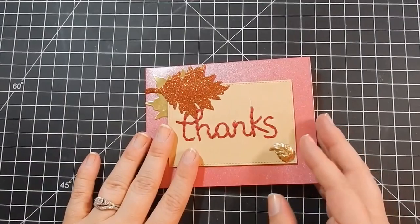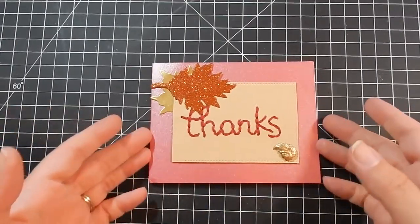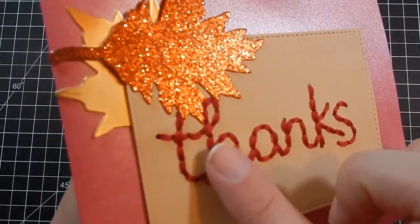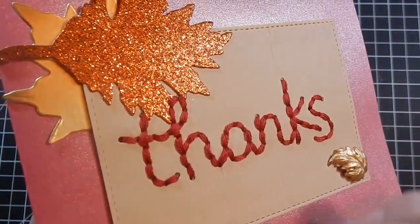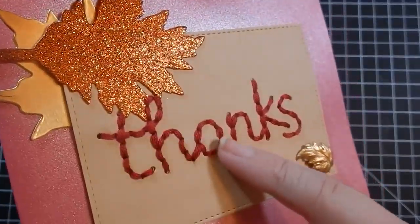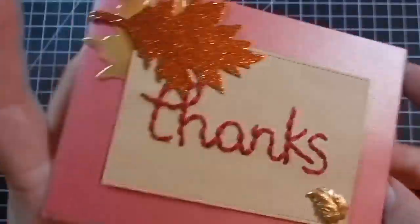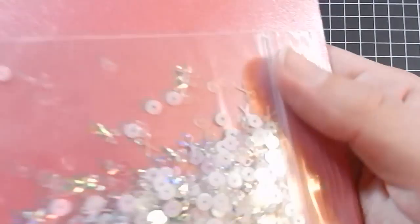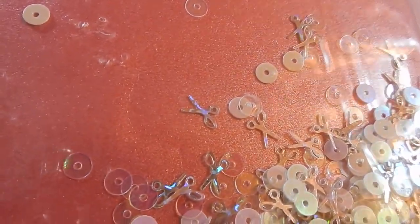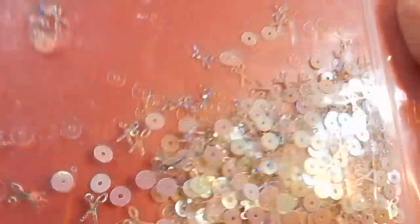This one isn't part of the mail call but I wanted to show it anyway — it's from Jude, my sweet friend. It's a thank you card for participating in her blog hop. She stitched it, which is really pretty, and she made me a sequin mix. Look at the scissors — isn't that adorable? I love it, looking forward to using that for some shaker cards.